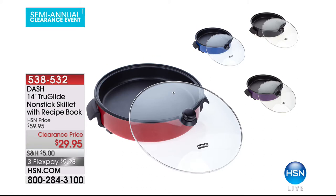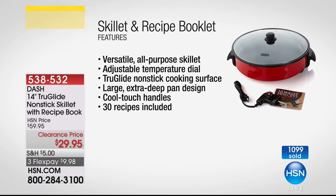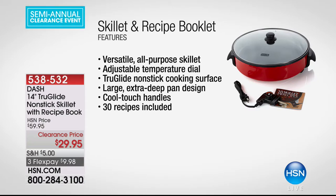We also wanted to share with you the 14-inch True Glide nonstick skillet. If you want a nonstick surface at the best price of $29.95, this is a versatile all-purpose skillet. It has an adjustable temperature dial, nonstick cooking surface, and is extra deep. If you're sautéing or doing stir fries, it has cool-touch handles, comes with 30 recipes included, and has three flexible payments of $9.98.